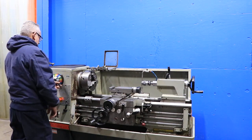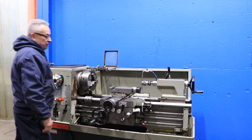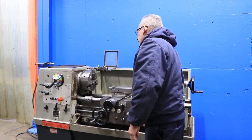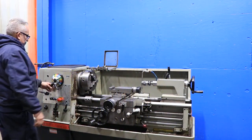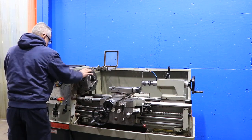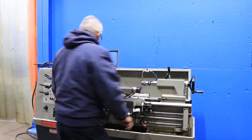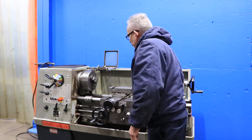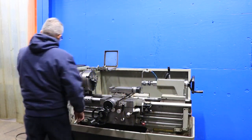The machine is in original paint. Running it a bit faster now, demonstrating forward and reverse. It has an electric brake.